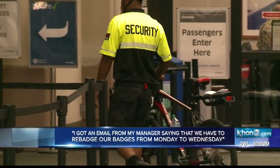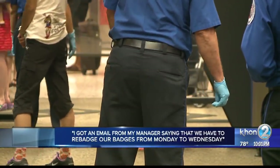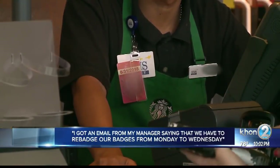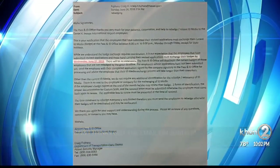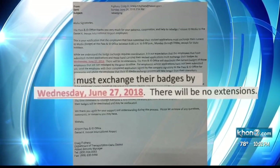"I got an email from my manager saying that we have to rebadge our badges from Monday to Wednesday, and I think I got the email on Sunday." An email sent to employees on Sunday, June 24th, listed today as the deadline.